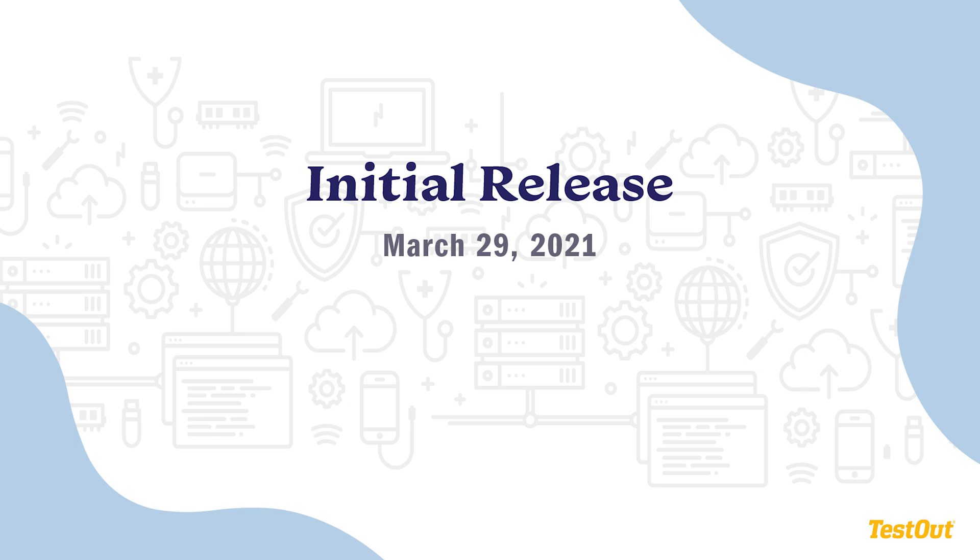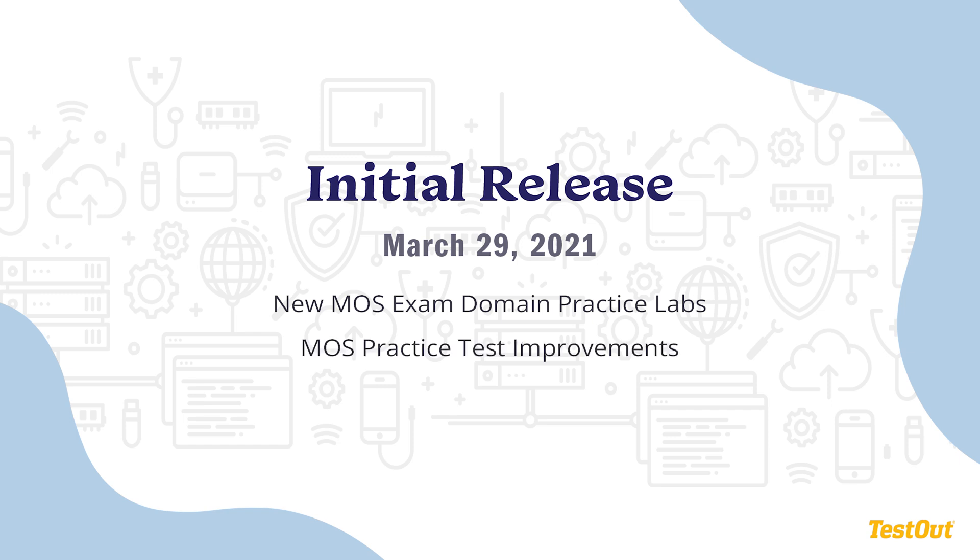Our first release, on March 29, 2021, will include new MOS Exam Domain Practice Labs and improvements to the MOS Practice Tests themselves. These improvements will include Word and Excel practice, with PowerPoint enhancements coming in a second summer release.